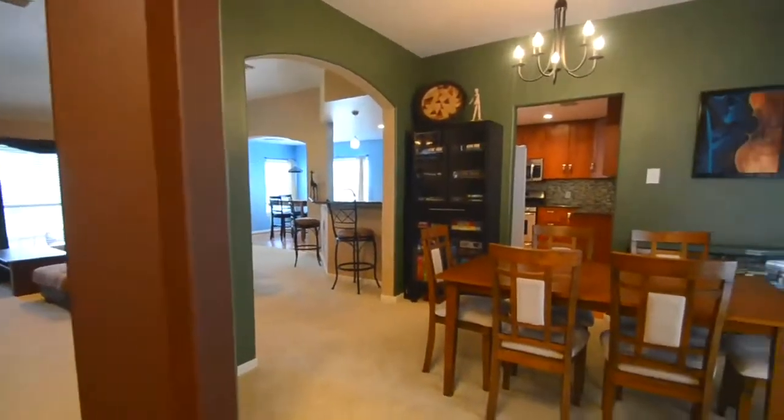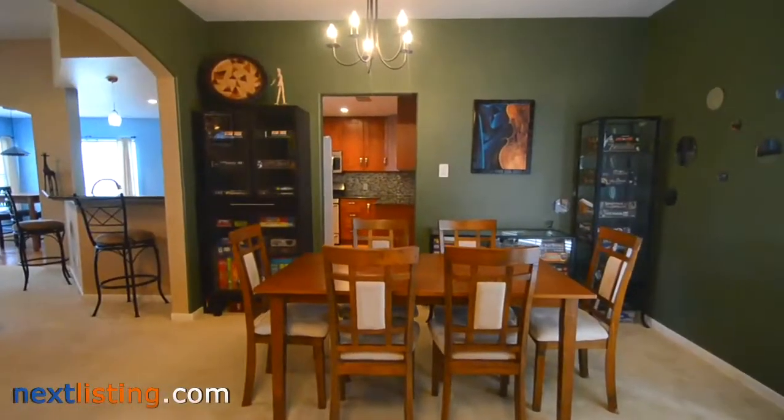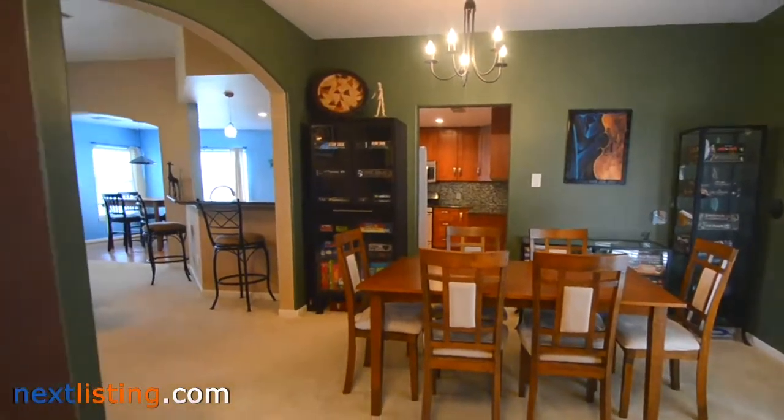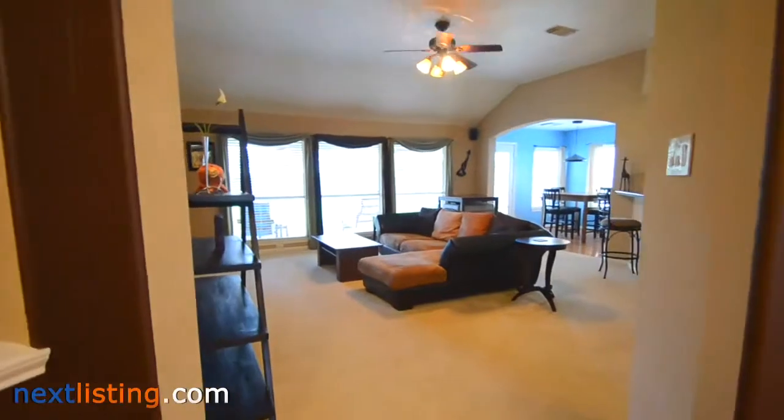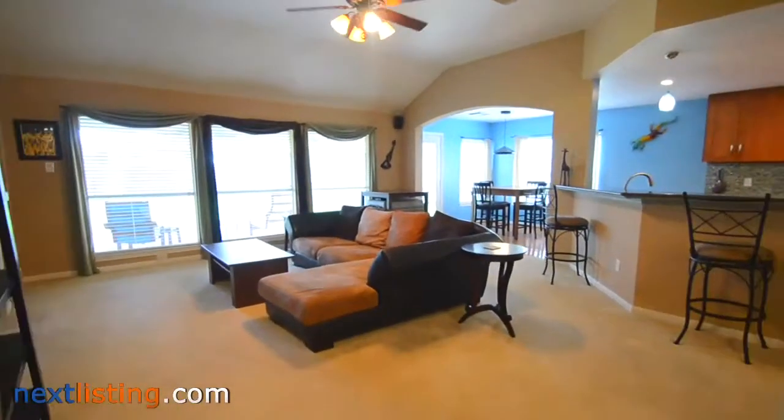The inviting entry points immediately to an open floor plan ahead, featuring plenty of space to entertain and lounge. The fantastic granite and backsplash of the kitchen will be a focal point for all your gatherings.